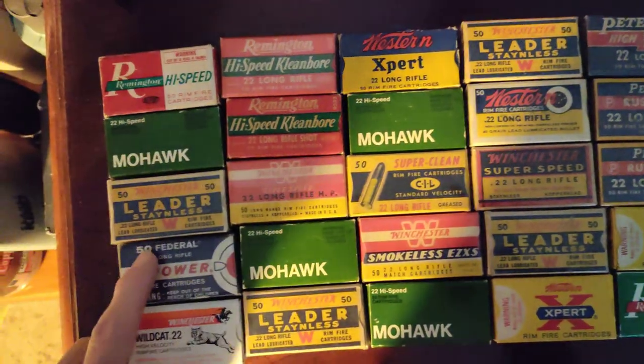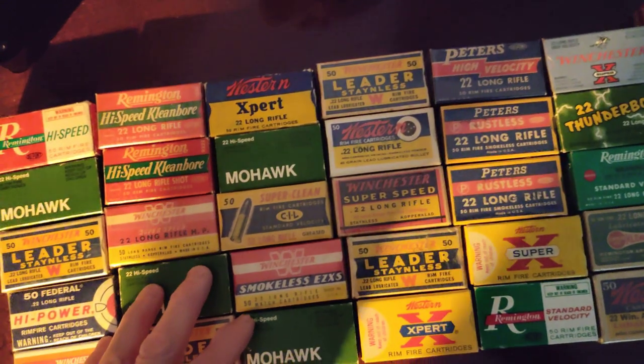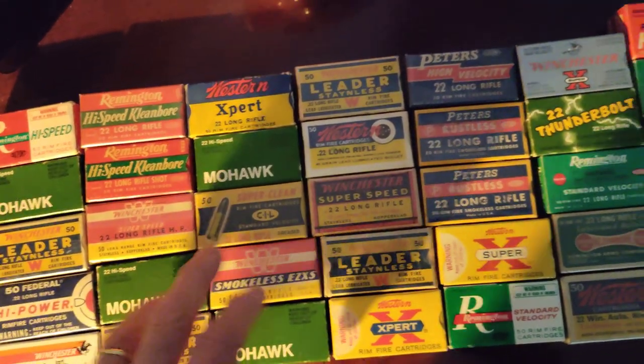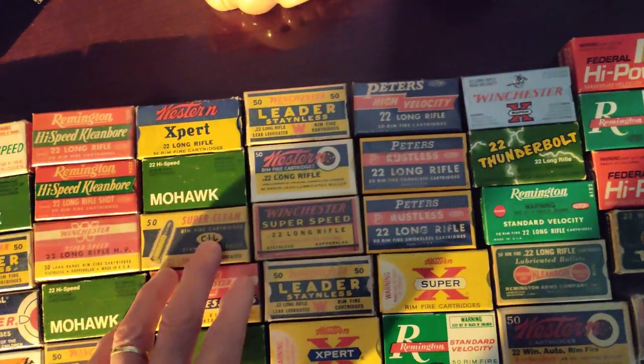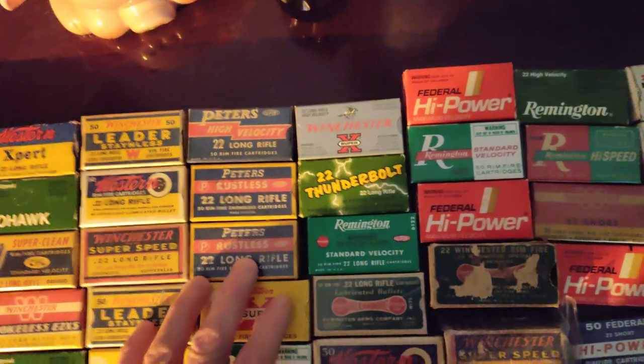A lot of this is from the 30s and 40s, some of it's from the 20s. Mostly 30s and 40s. This is like the 80s, 70s — you have the 70s here. And the 80s — I remember the Thunderbolts, they were really cool when they came out.